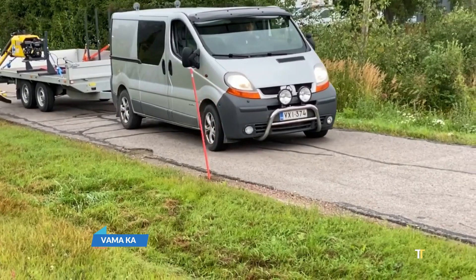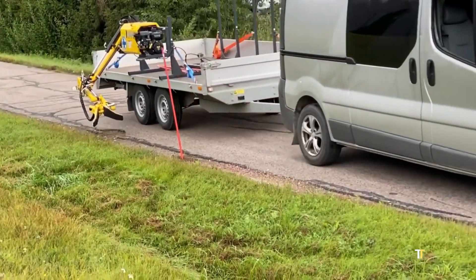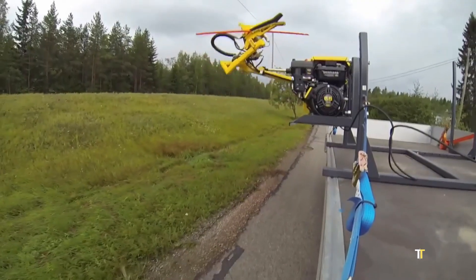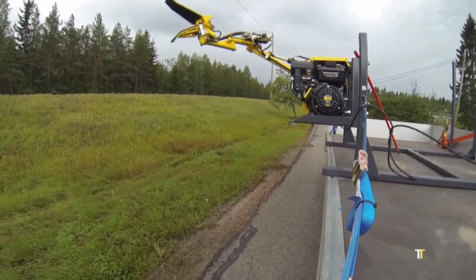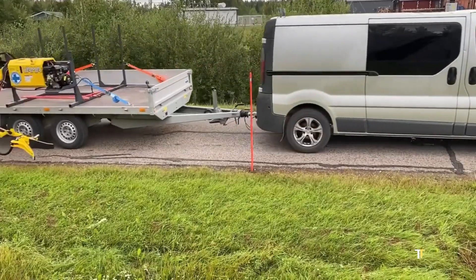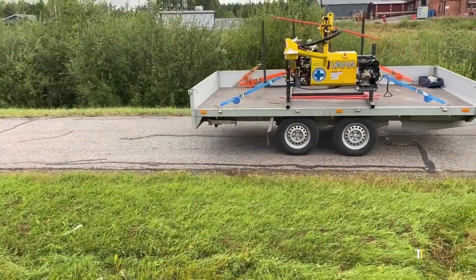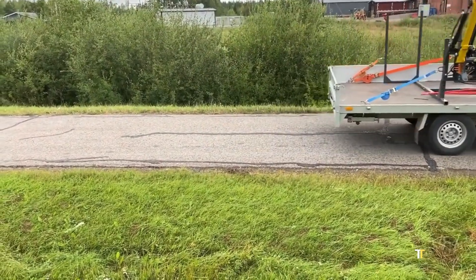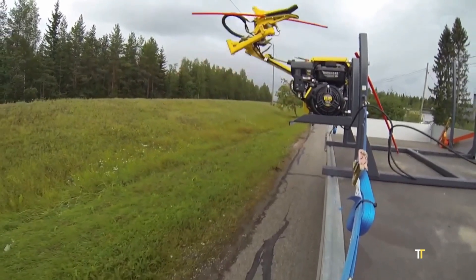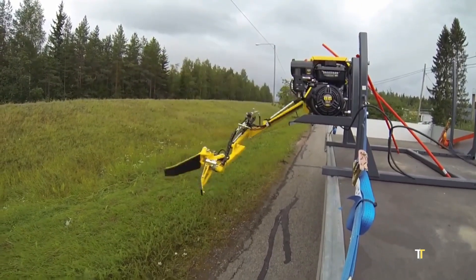The Vama-KA is a specialized snow removal machine engineered for airports, highways, and municipalities. With its powerful plows, blowers, and adaptive control systems, it ensures rapid clearing of snow even under extreme conditions. Built for efficiency and durability, it reduces downtime and enhances safety during winter operations. Trusted in regions with heavy snowfall, Vama-KA combines power, precision, and reliability in one robust package.